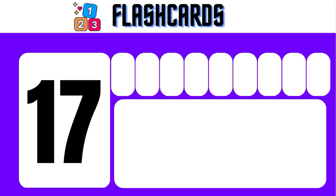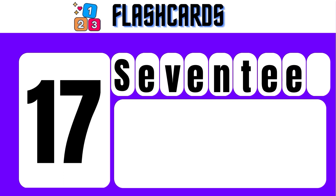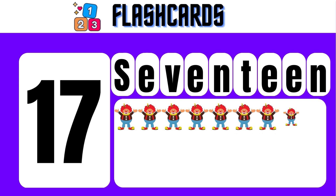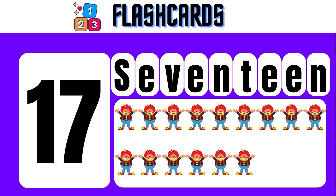17 — S, E, V, E, N, T, E, E, N — 17. 1, 2, 3, 4, 5, 6, 7, 8, 9, 10, 11, 12, 13, 14, 15, 16, 17. 17 Joker.